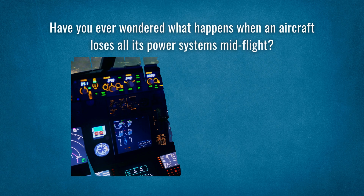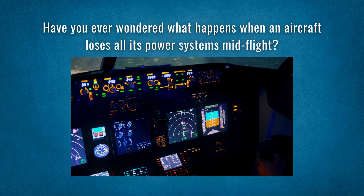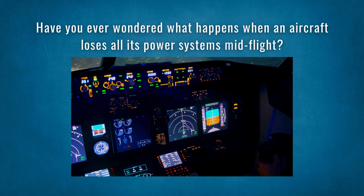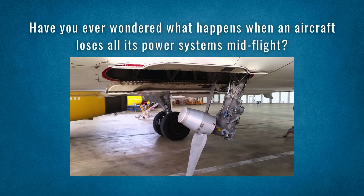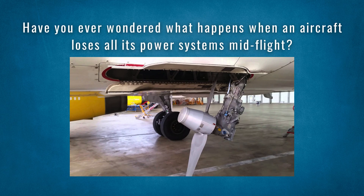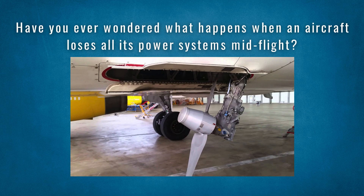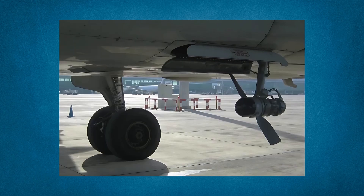Have you ever wondered what happens when an aircraft loses all its power systems mid-flight? There's a clever backup hiding in the aircraft's body, ready to save the day. It's called the Ram Air Turbine, or RAT. And in this video, I'm going to show you how it works, when it deploys, and why it's a critical part of aviation safety.